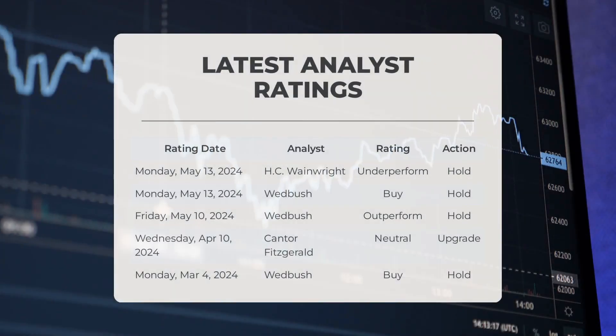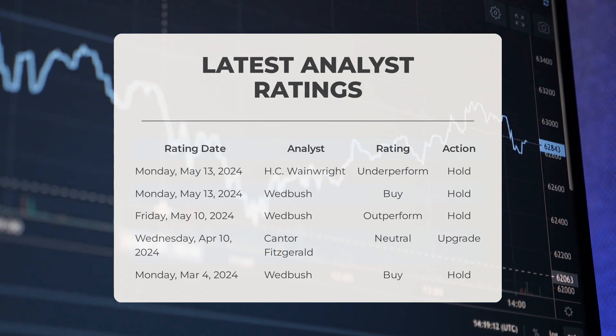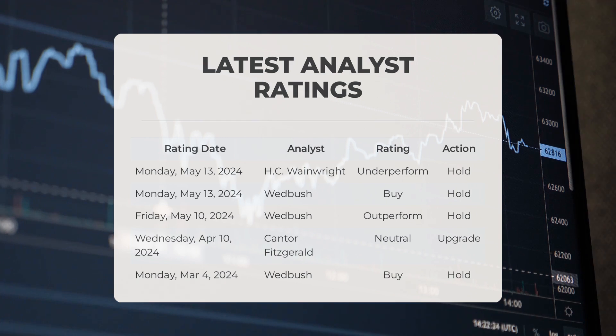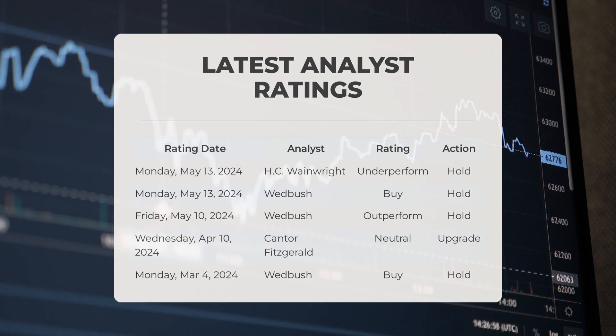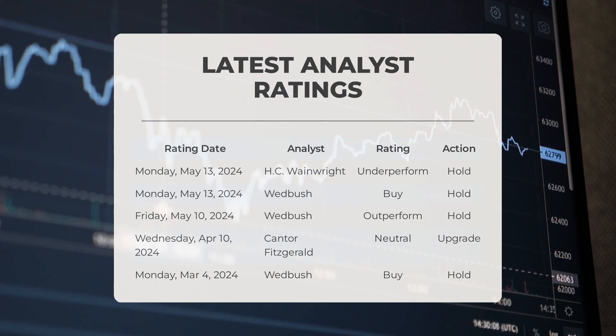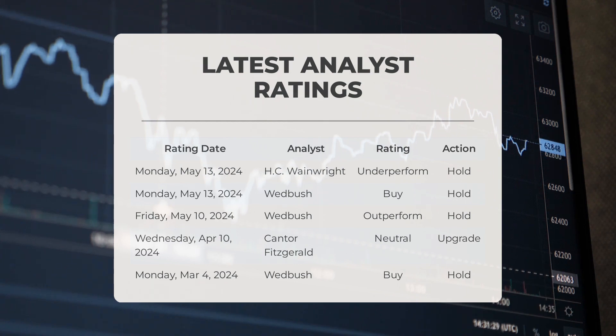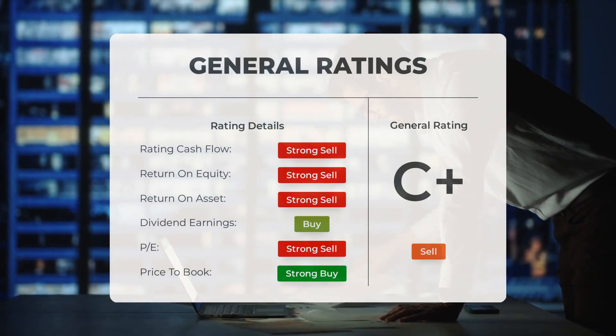Analyst ratings: On Monday, May 13, 2024, H.C. Wainwright gave SoundHound a grade of Underperform with a rating of Hold. On Monday, May 13, 2024, Wedbush gave SoundHound a grade of Buy with a rating of Hold. On Friday, May 10, 2024, Wedbush gave SoundHound a grade of Outperform with a rating of Hold. On Wednesday, April 10, 2024, Cantor Fitzgerald gave SoundHound a grade of Neutral with a rating of Upgrade. On Monday, March 4, 2024, Wedbush gave SoundHound a grade of Buy with a rating of Hold. Analysts have given SoundHound AI stock a general sell rating.